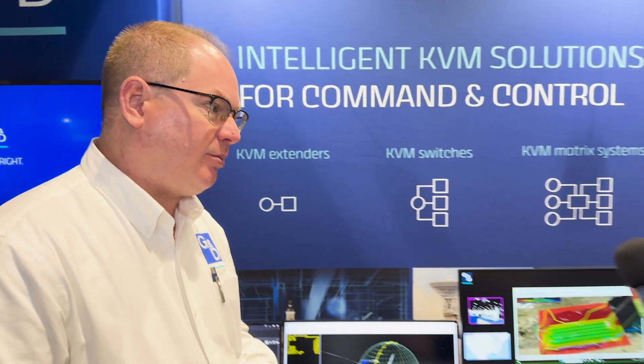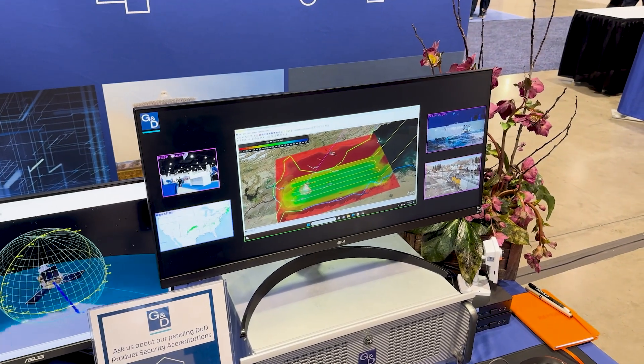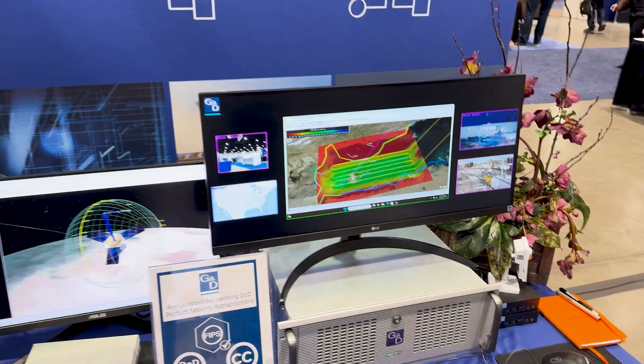That can be up to about 10,000 meters. We also have KVM switches, which can be a single operator to multiple computers — one operator station with access to two, three, or four computers, easily switching between them while keeping those computers isolated from one another. Then KVM matrix switching is a combination of multiple operators being able to access any number of applications, whether physical applications in the control room or virtual applications on the cloud, while maintaining separation between those systems.